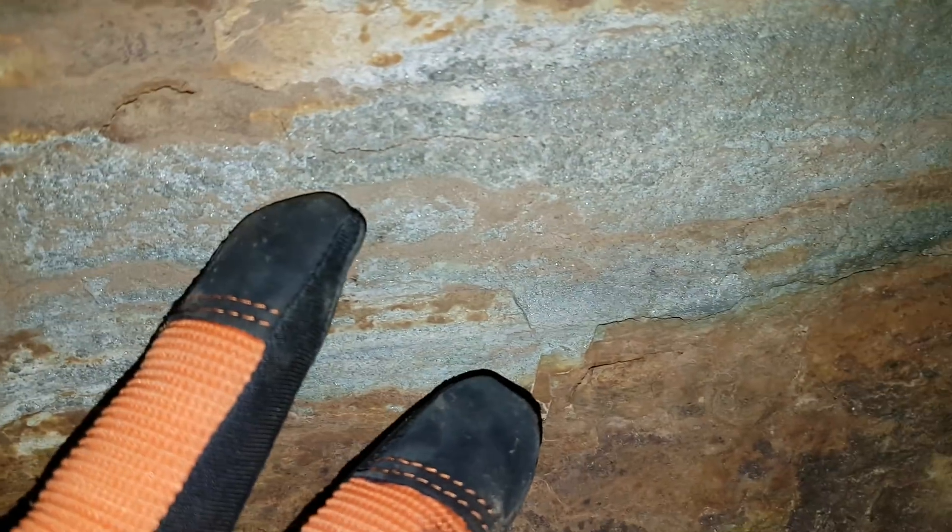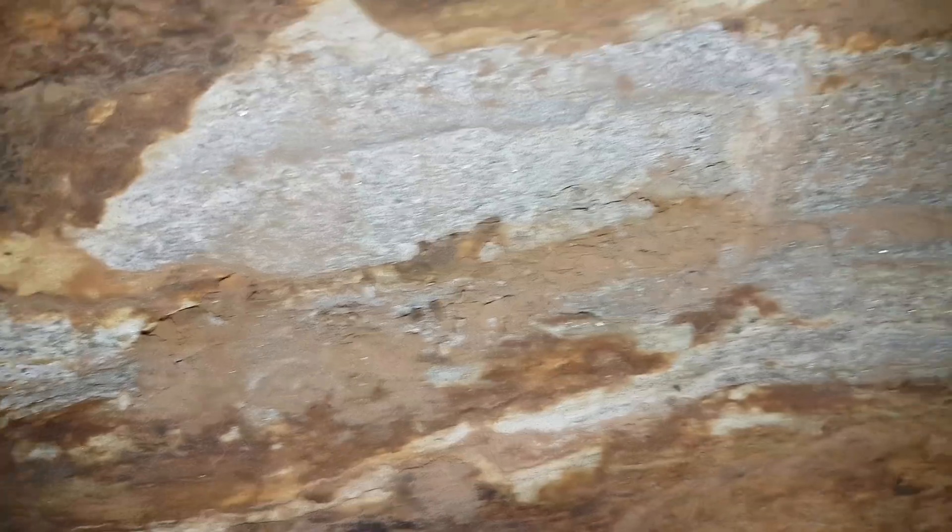Oxidization, sulfides — not much, but we'll keep looking. There's some mineralization along here. Looks to be a pretty fine-grained pyrite.